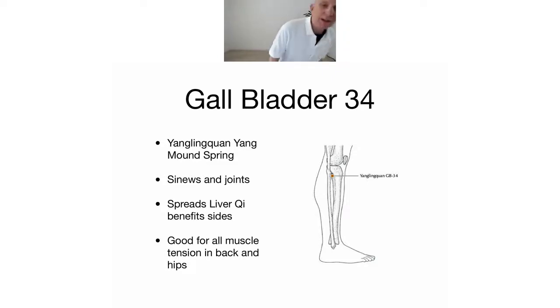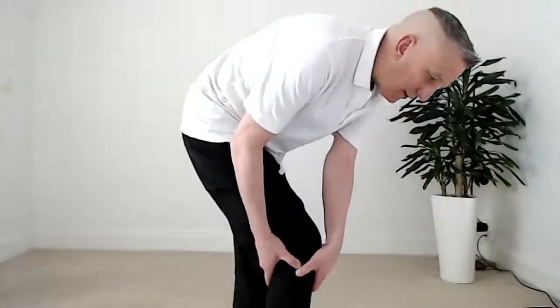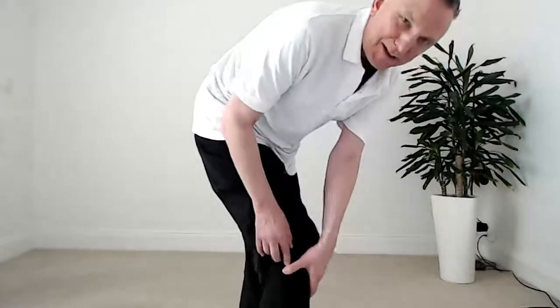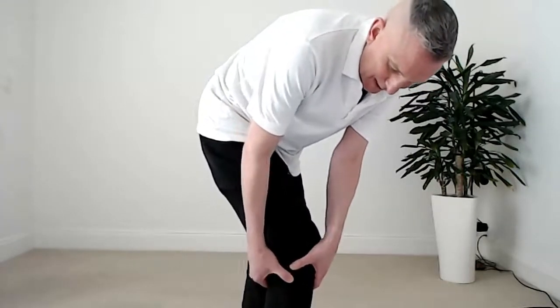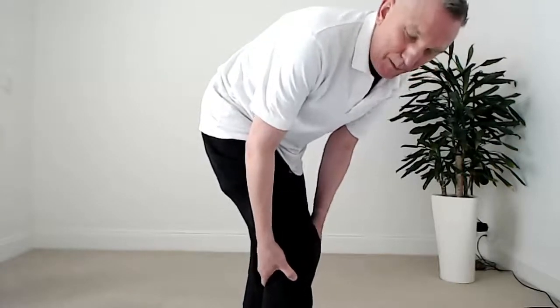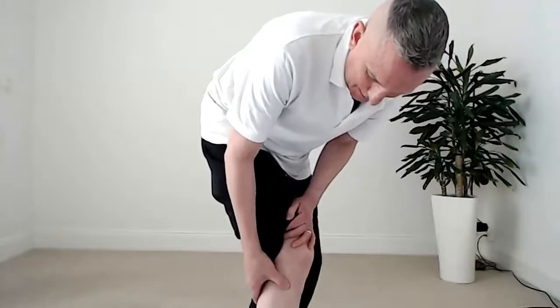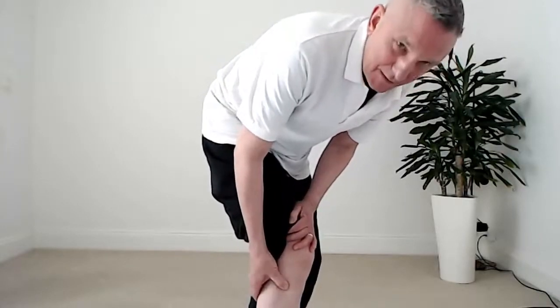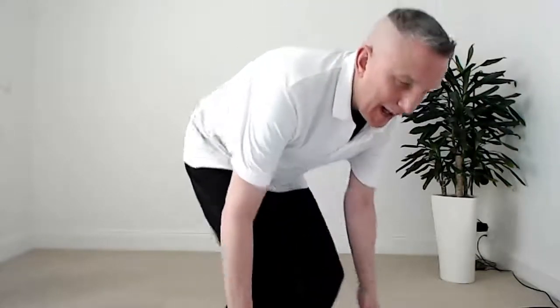To find it, on the outside of your leg you'll find a little bony nodule. Then you go slightly down and slightly in front of it and you'll find a sensitive point there. That's Gallbladder 34. If you get in the right place, you can feel a kind of connection up the leg and into the hips.